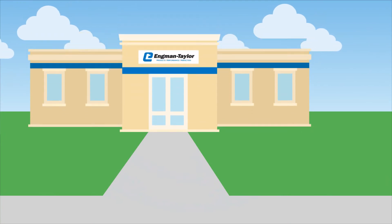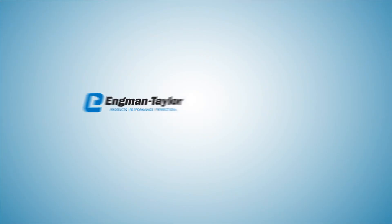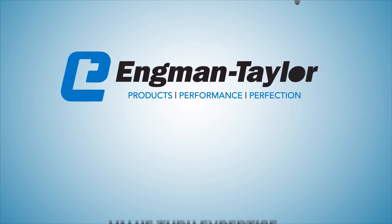Contact your local Engman-Taylor rep to find the right Emuge-Franken equipment and improve productivity. Schedule your free Emuge-Franken cutting tool productivity review today. Engman-Taylor — value through expertise.